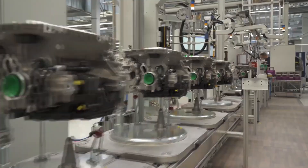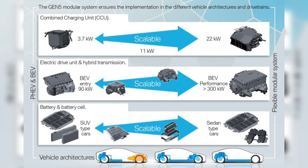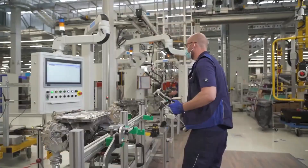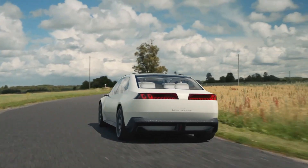Until now, BMW relied on the CLAR platform, a flexible architecture supporting both combustion engines and electric drivetrains. It worked, but it wasn't optimized for EVs.